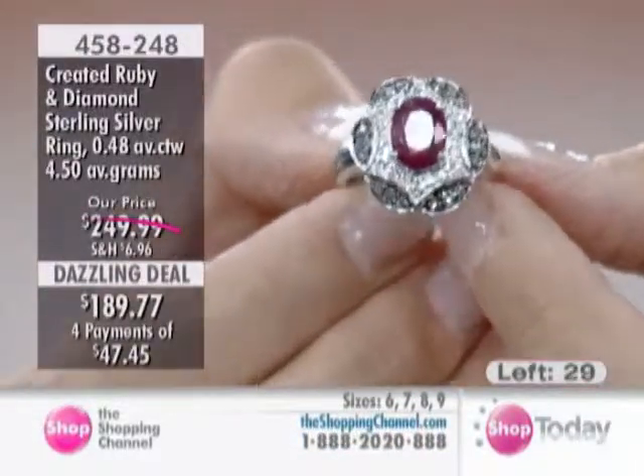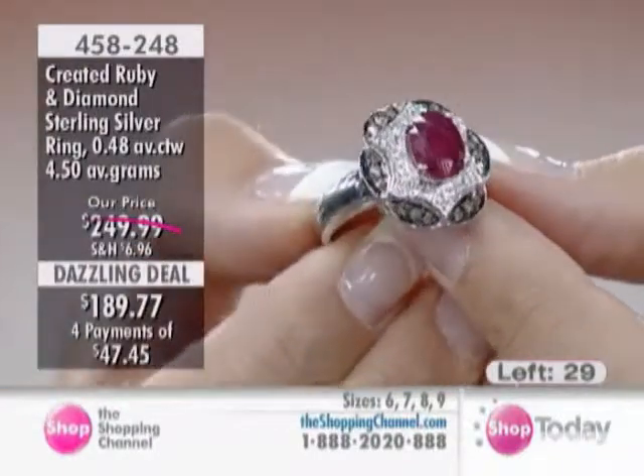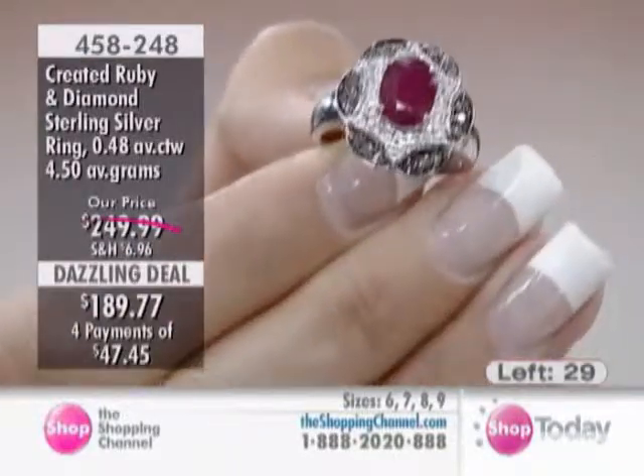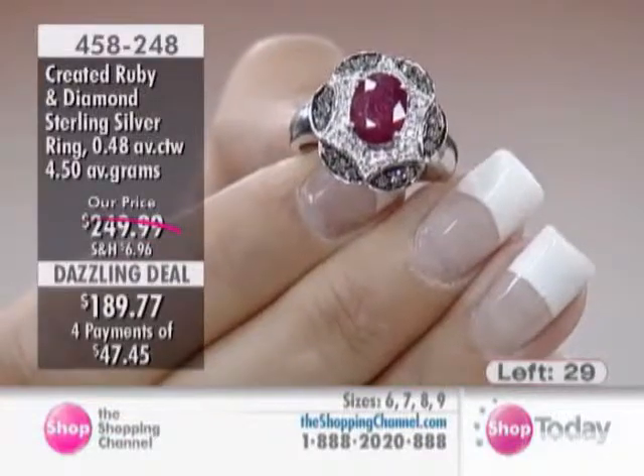Again, that's created in a lab to replicate the finest ruby. And you have chocolate diamonds all the way around. It's a statement ring, and it really is one of the hottest trends for the season.